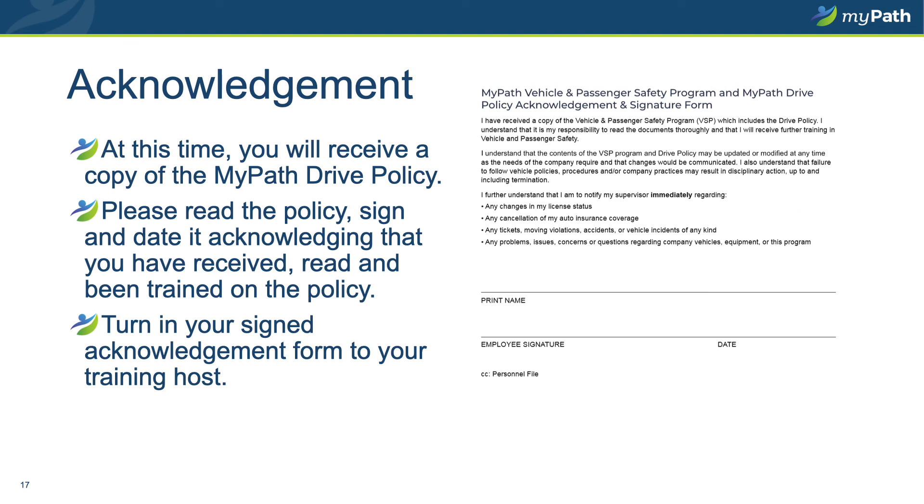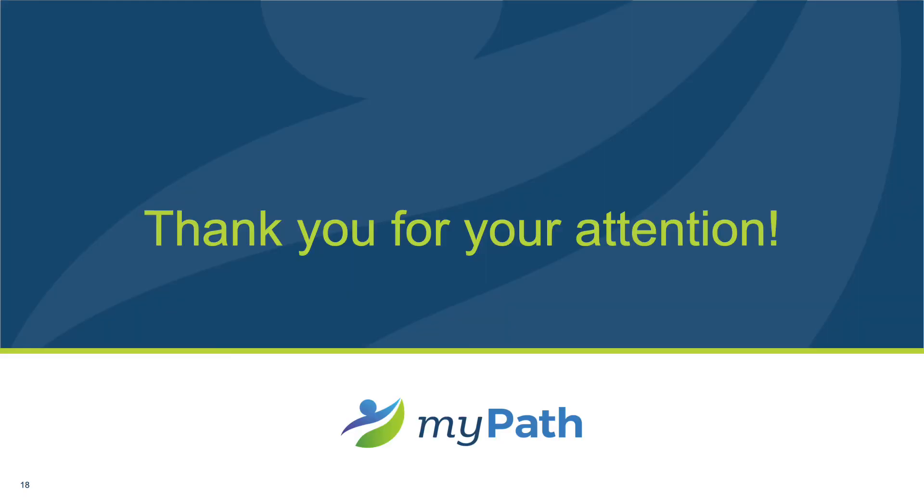You should have received a copy of the MyPath Drive Policy. At this time, please read the policy in its entirety. On the final page of the policy, please sign and date it, acknowledging that you have received, read, understood, and have been trained on the new policy. Once you have done so, please turn the signed acknowledgement form into your training host, human resources, or your supervisor, following the directions given by that team. That concludes our training today. Thank you for your time and attention on this policy. I wish you all a great day. Thank you.